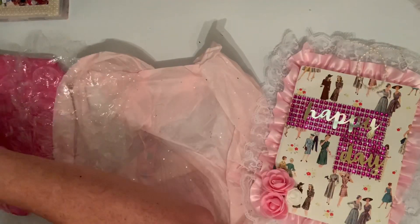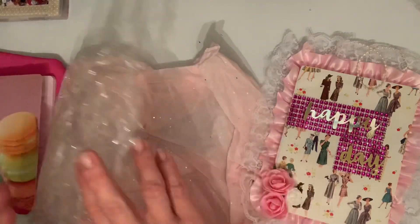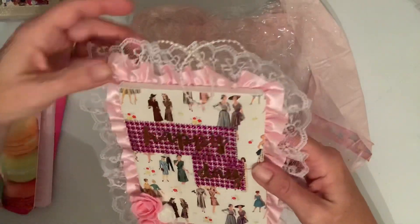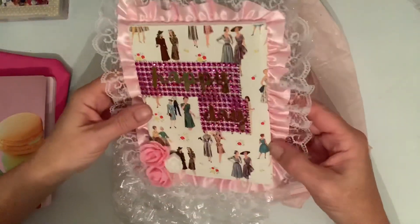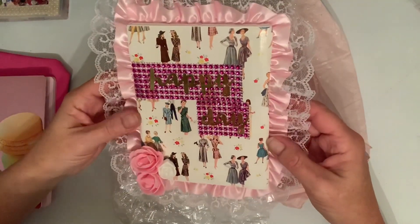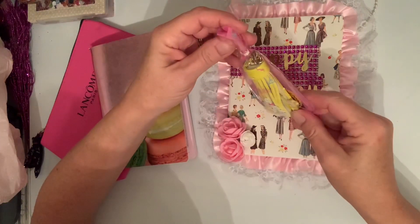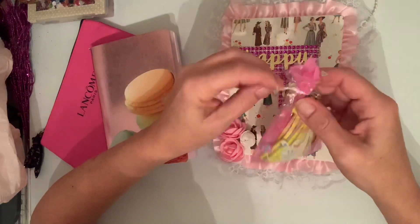No extras are required in this giveaway, but I do appreciate everything. So guys, please go check out Rose — super talented, super pink, super girly. Love it all! Alright guys, have a great day and I will see you in the next video. Wait — I'm back, guys. There was something else in the package!